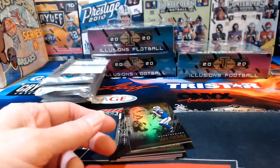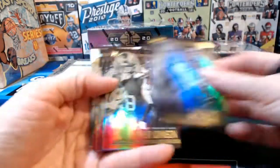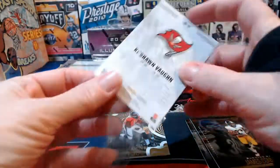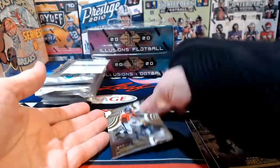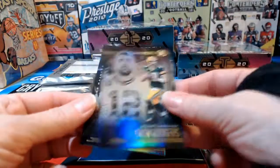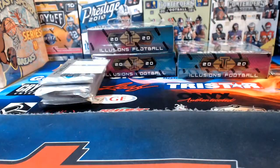Brian Urlacher acetate. Ke'Shawn Vaughn Tampa Bay Buccaneers numbered to 499. Jerry Jeudy for the Broncos — a couple of base cards wrap that one up.